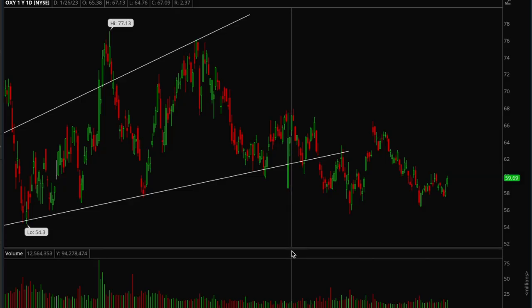Hey guys, this is Hydra from Xtrades, back with another weekly video. In this video we're going to go over the overall market and look at some individual tickers that have been acting well recently.